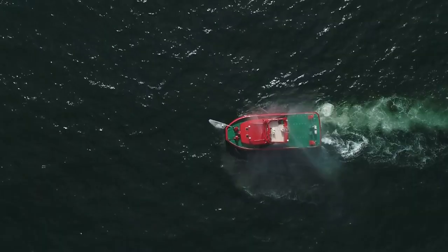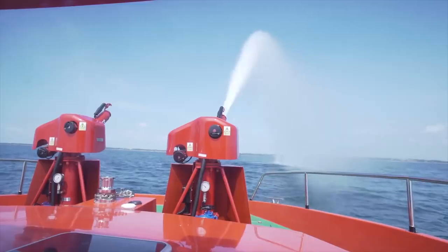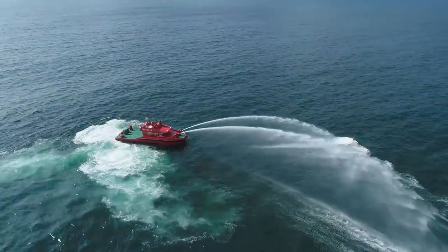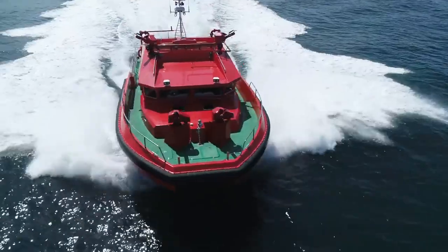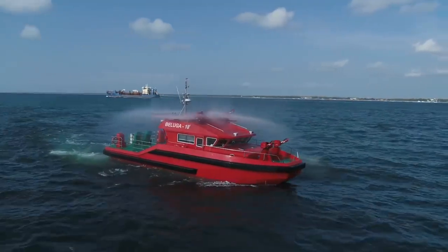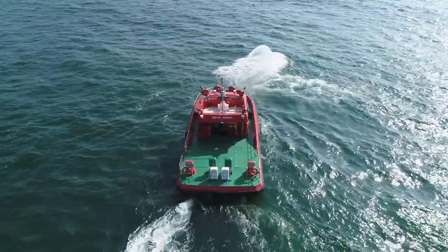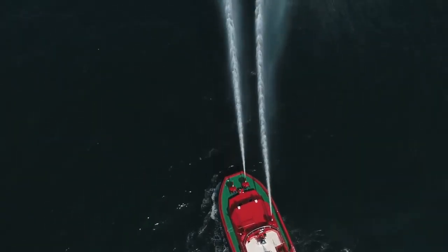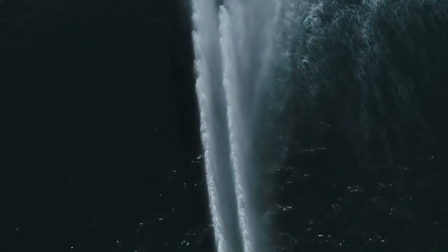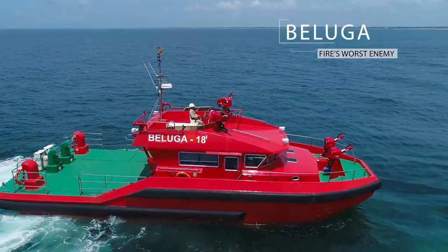SOLAS Marine Group has heard the calls for an efficient, powerful, reliable firefighting boat — and we have delivered. The Beluga is miles ahead of any existing emergency response boat on the market. Its state-of-the-art design and incomparable ability make it the best choice for anyone serious about open-water fire and rescue response. The Beluga — fire's worst enemy.